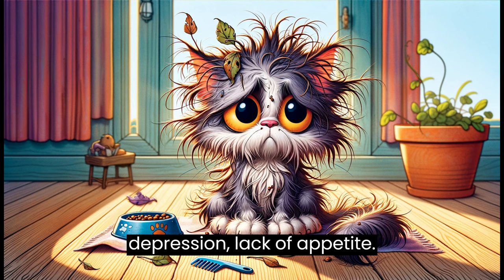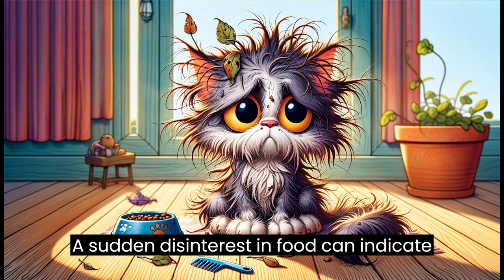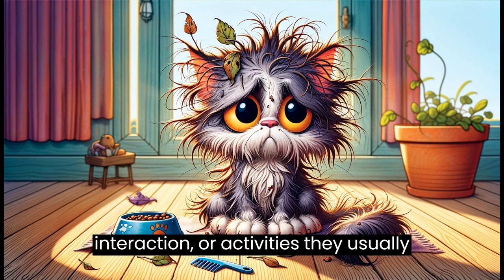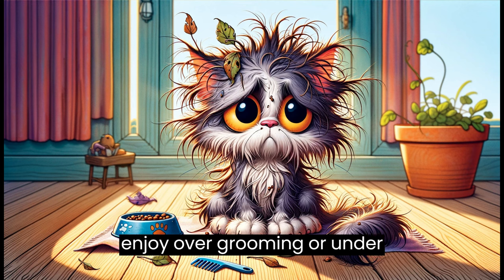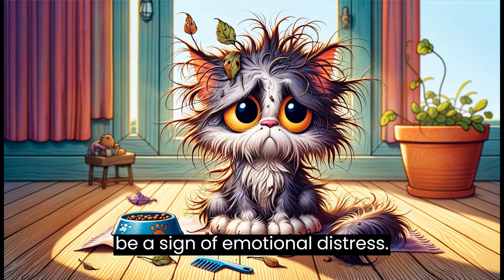Sadness or depression. Lack of appetite: a sudden disinterest in food can indicate sadness or illness. Lethargy: less interest in play, social interaction, or activities they usually enjoy. Over-grooming or under-grooming: changes in grooming habits can be a sign of emotional distress.